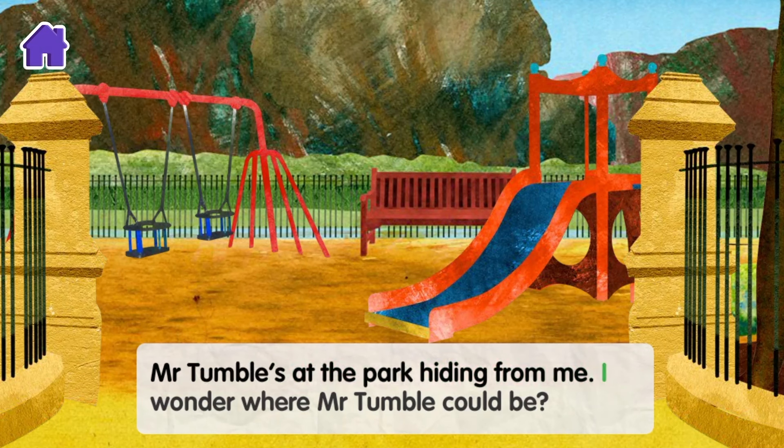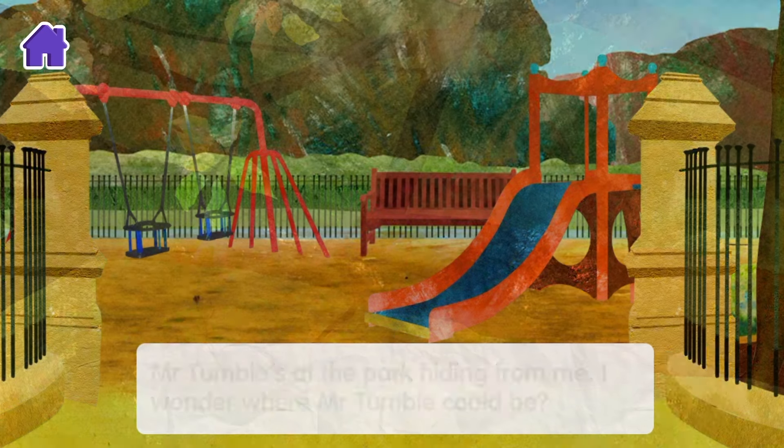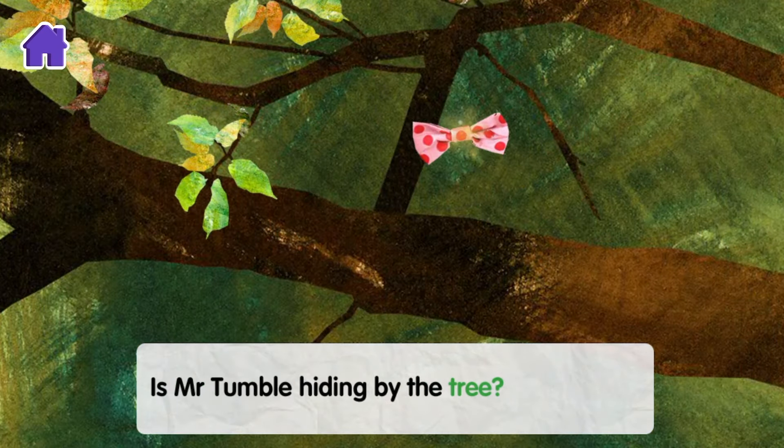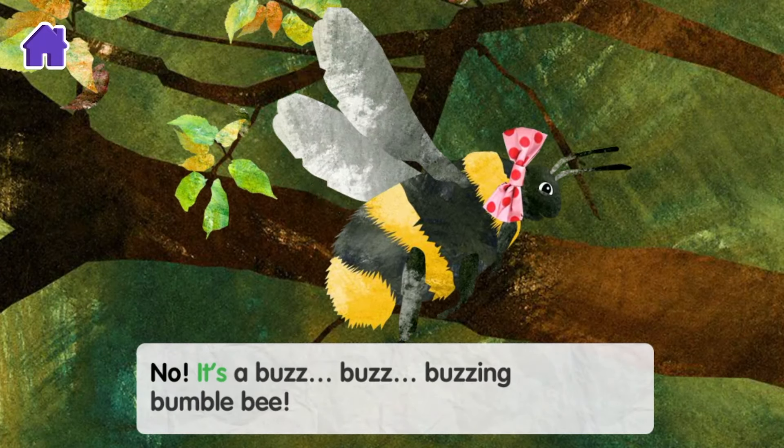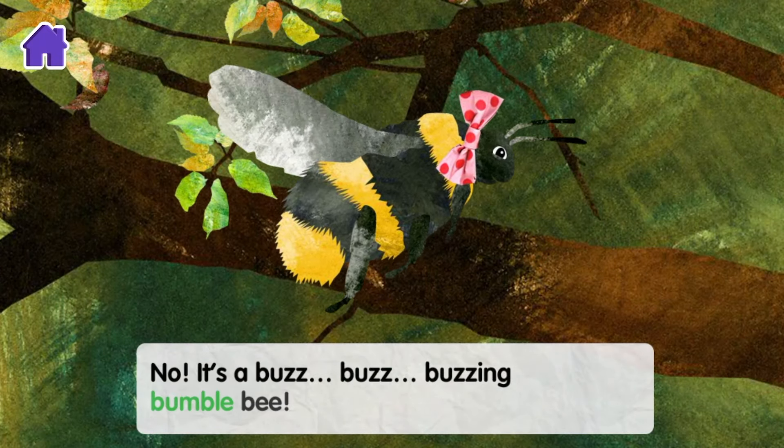Mr Tumble at the park, hiding from me. I wonder where Mr Tumble could be. Is Mr Tumble hiding by the tree? No, it's a buzz buzz buzzing bumblebee.